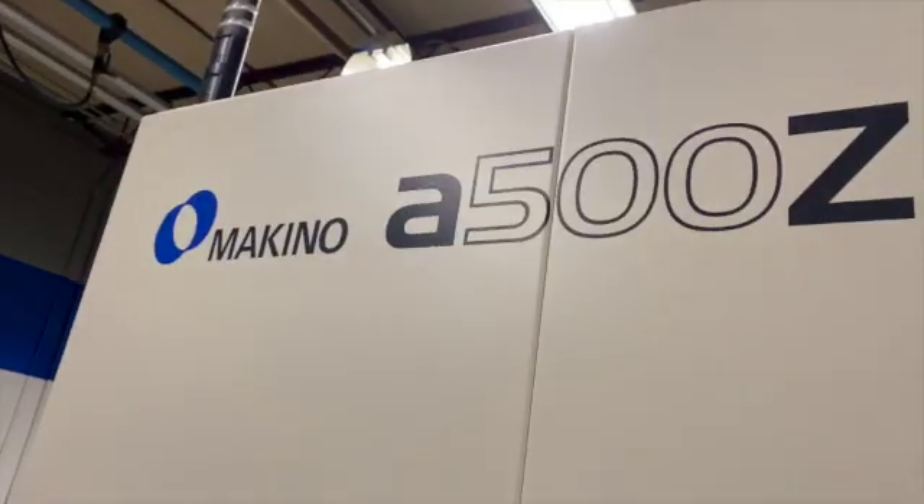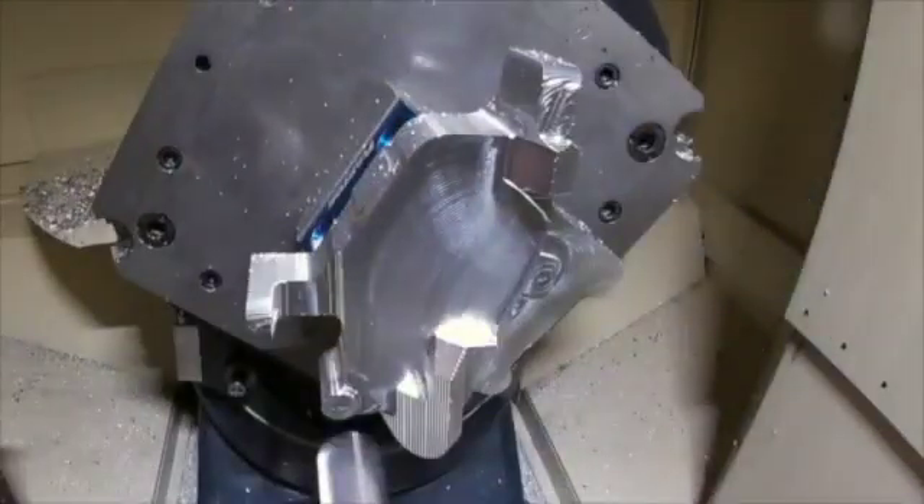What's really cool about the Makino A500Z is that it can produce parts that are better, faster, and cheaper. It can also improve delivery because there's no downtime.